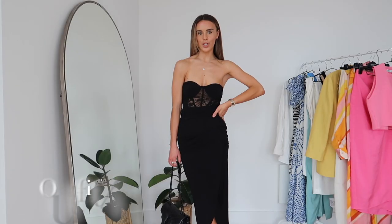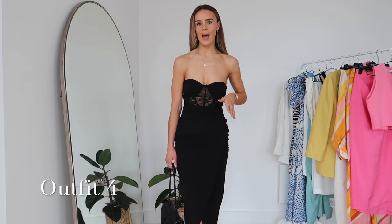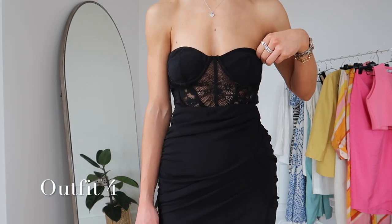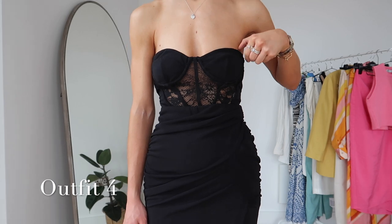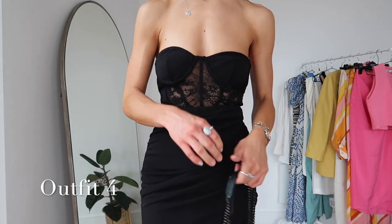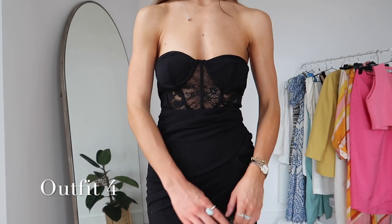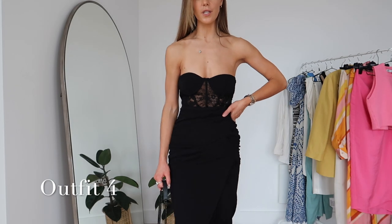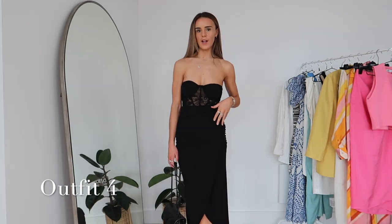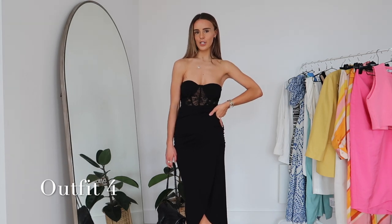This is outfit option number four. I do love an all-black outfit on holiday and I had really high hopes for this corset top from Zara, but I just don't think it really cinches me in and feels flattering. I do love this skirt though — it's a draped material and it's really flattering on the stomach area. I think I'm going to try on a different top with this skirt because I don't think this corset is really working for me; it's making it look a little bit too formal for holiday.